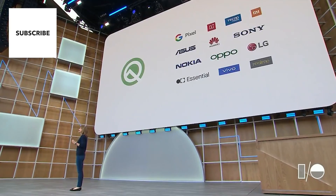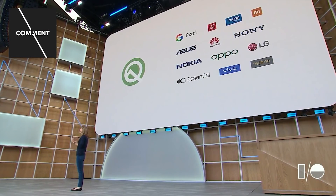There's a ton more in Q that we don't have time to cover — everything from streaming media to hearing aids to better connectivity to new gesture UI and more. So today, I'm excited to announce that Q Beta 3 is available on 21 devices.